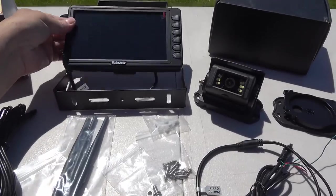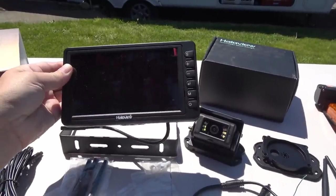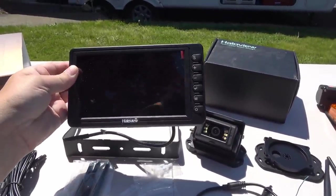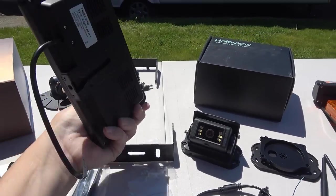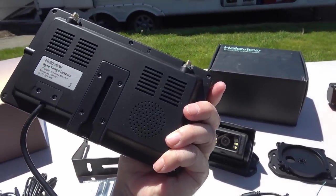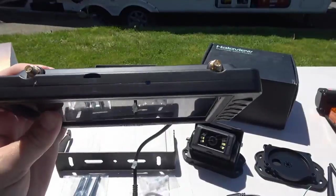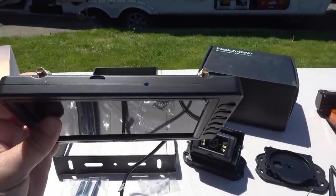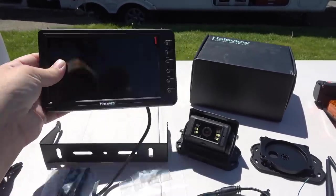Here's the new display. They've actually put the buttons on the side - traditionally HaloView had them below. It's a nice widescreen display, sort of the same system they had before. On the back there's a speaker, and up top there's a slot to put in your SD card for recording. There are two antenna hookups.